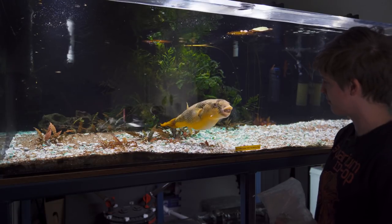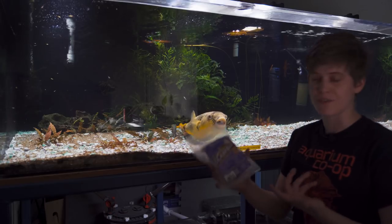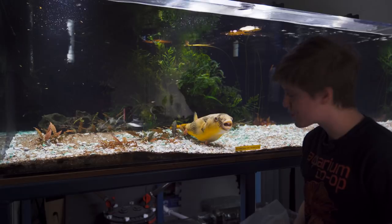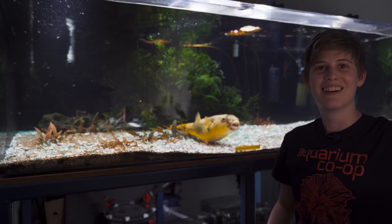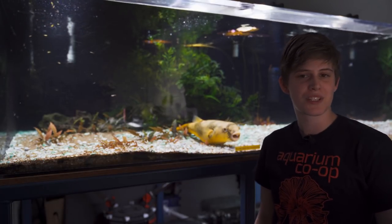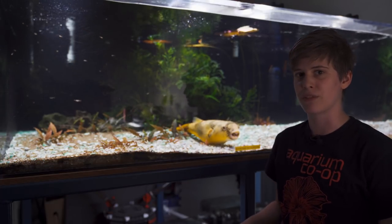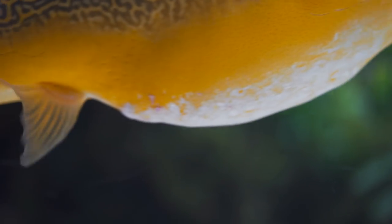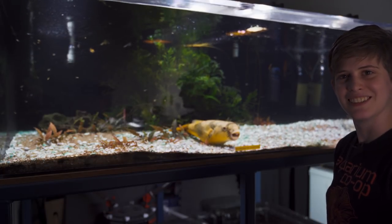He's super fun to feed. We feed him the Ocean Nutrition clams — he looks like he's just going to sit here and beg for more. He'll go through bags of these if we let him. The most I've ever fed him at one time was about 10 clams, and that was because he hadn't really eaten much during the day so I knew he was hungry. He's being really weird right now — it could be the light.